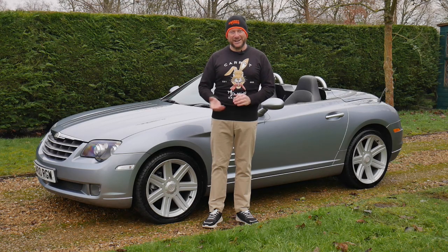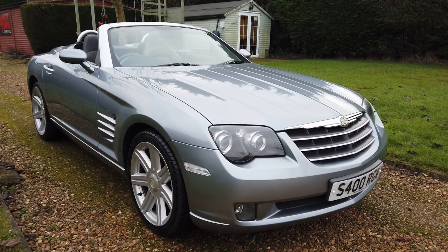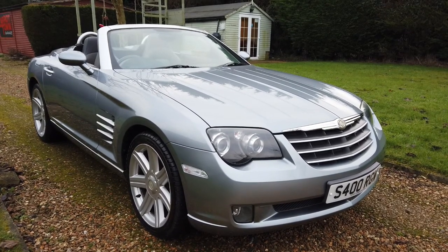Anyway, I'm going to stop waffling and we'll go have a look around the car. So here we are — the 2006 Chrysler Crossfire convertible.